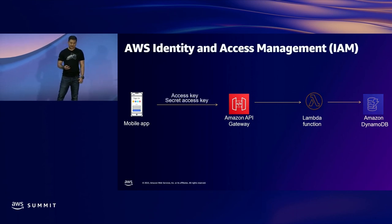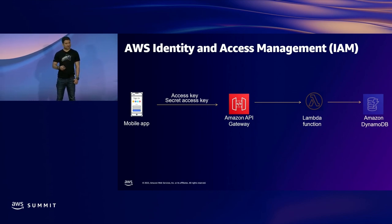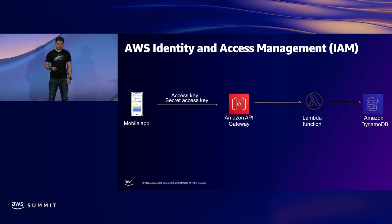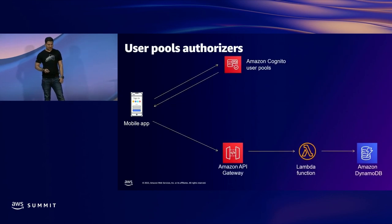Let's move on to AWS Identity and Access Management. In this case, you will use one of the IAM users who has the policy to invoke your API, along with their access key and secret access key. You will pass the access key and secret access key in the header of the API. Once the call comes to API Gateway, it will validate it with IAM, then call the back-end Lambda function. Until this point, there was no user ID and password involved.